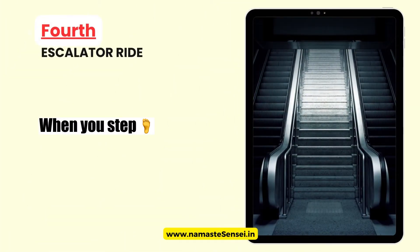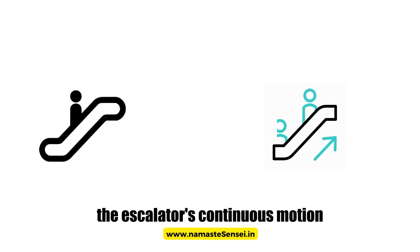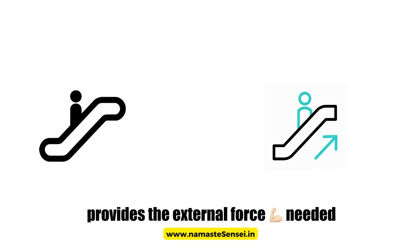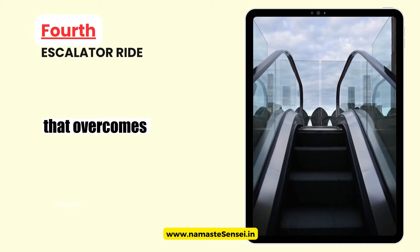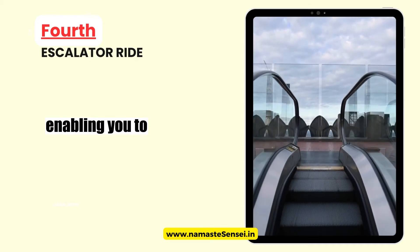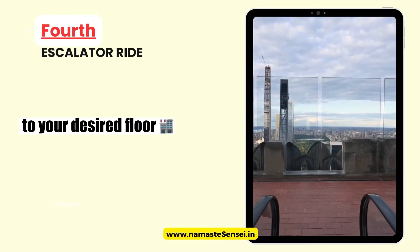Fourth, Escalator Ride: when you step onto a moving escalator, your body is initially at rest. However, the escalator's continuous motion provides the external force needed to propel your body along with it. The escalator's motion acts as the external force that overcomes your body's inertia, enabling you to move smoothly and comfortably with the escalator as it carries you to your desired floor.